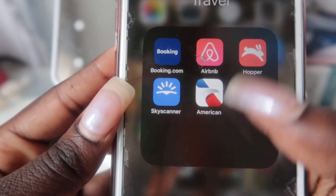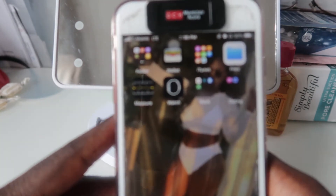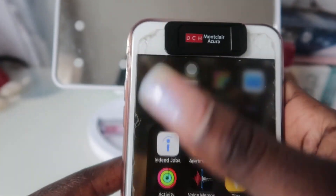Next we have travel — so these are all the apps that I use when I'm looking to book a hotel, a ticket, or a car.